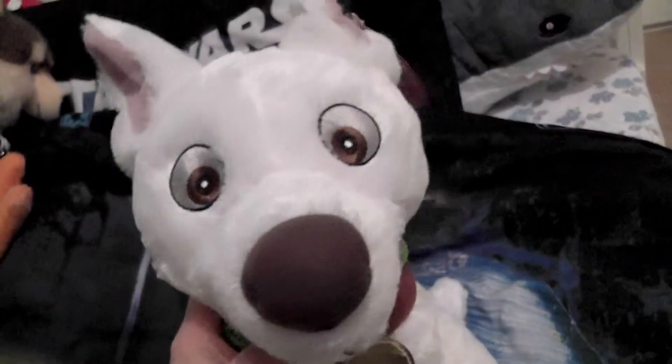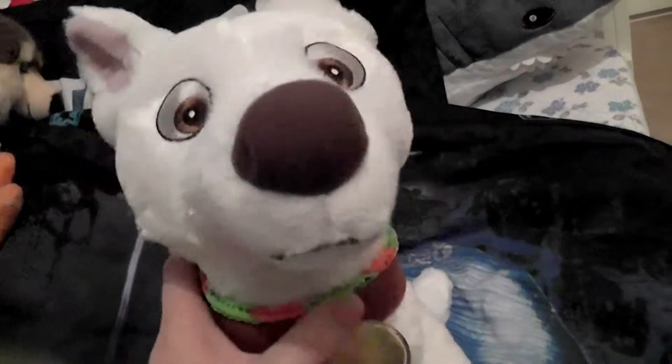The cockatoo doesn't have a name yet, so if you know a nice name for a cockatoo, let me know in the comments below — I'll have a look.